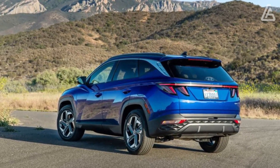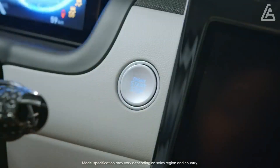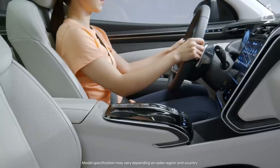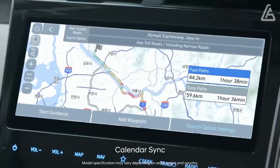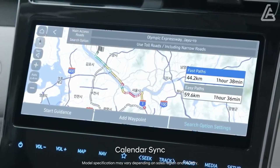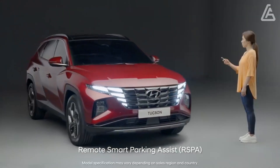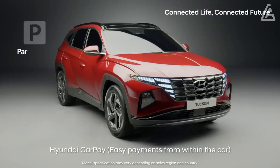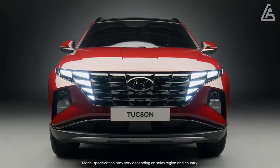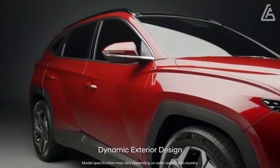While the Tucson is no sports vehicle, its handling is confident, its steering is reasonably crisp, and its ride is comfortable. What's most striking about the Tucson's driving character is how quiet and refined it feels while cruising — these qualities give the SUV a sense of luxury that is uncommon to find in this class.